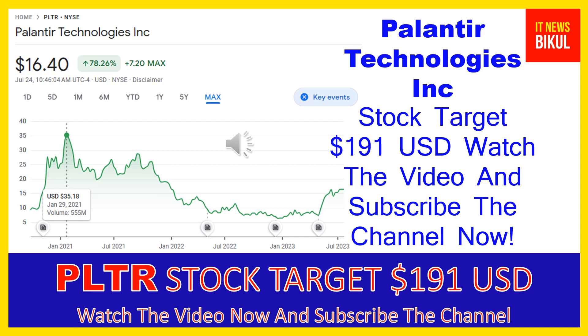Hello friends, today I have taken a very good stock for you that will give you very good returns in coming days. That stock is Palantir Technologies Inc. PLTR stock is now trading at $16.40 USD level on July 24th. If you want, you can invest now on PLTR stock and you can earn good profit in coming days.